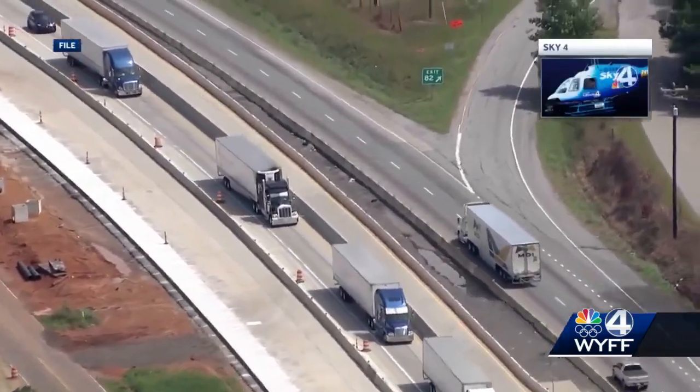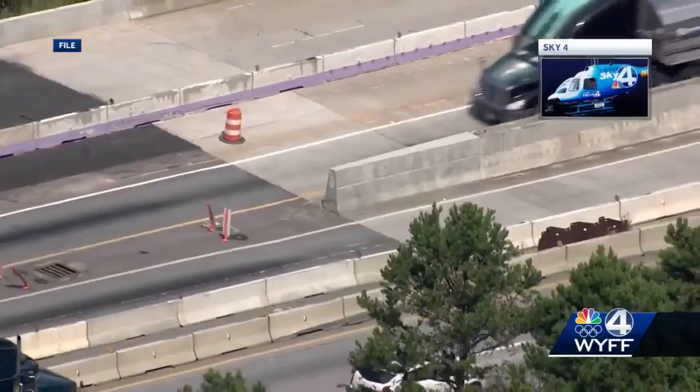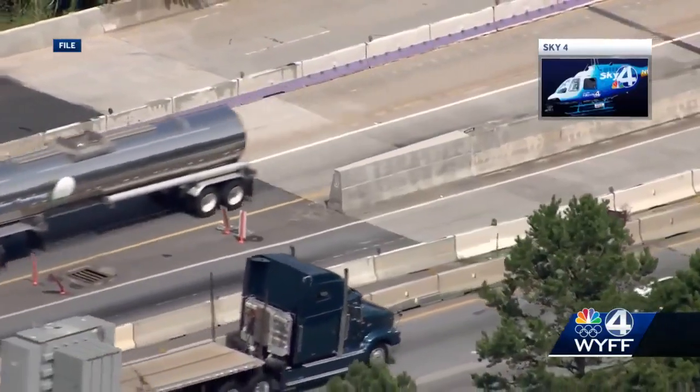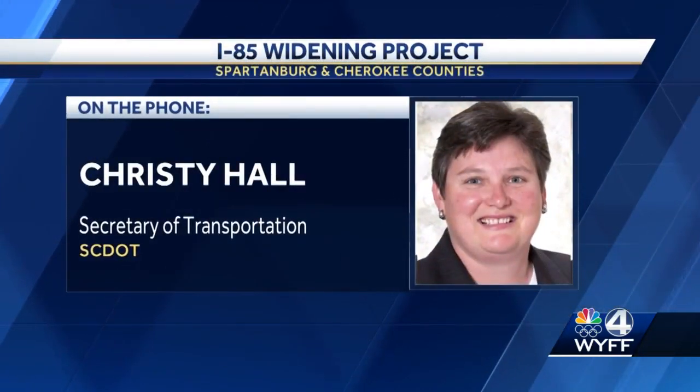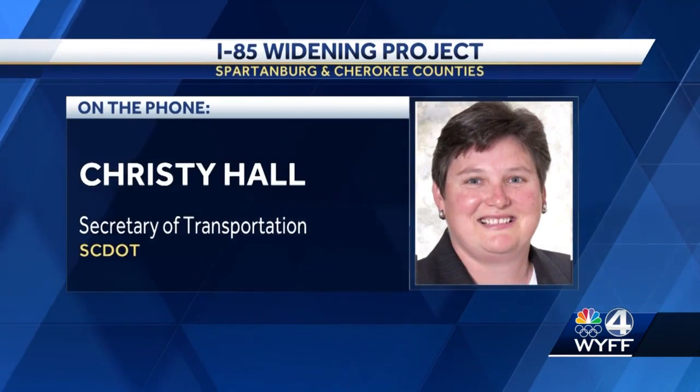SDOT says the next phase will be to remove the concrete barriers between Exit 86 and 91 in Cherokee County. We're focusing our efforts now on the work that's necessary to remove the next five miles of the chute, just allowing people the opportunity to not be so closed in — because let's be honest, a lot of people can't drive.